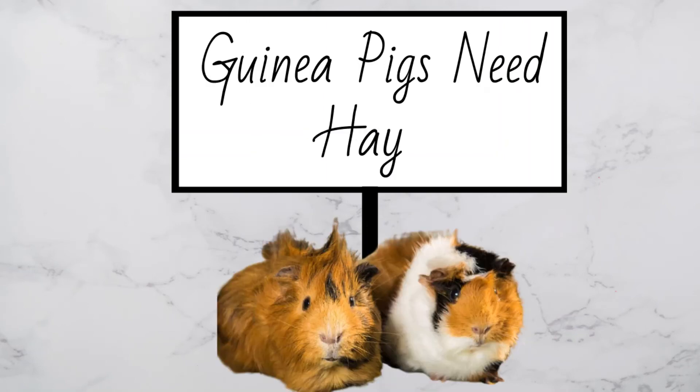Guinea pigs need hay. They need a constant supply of hay 24-7 because it's important for a healthy digestive system. They also need unlimited water and fruits and veggies daily.